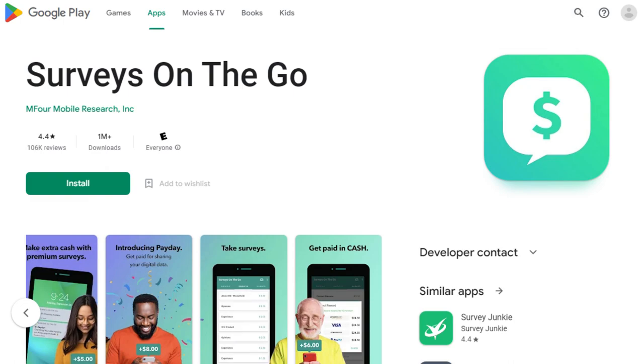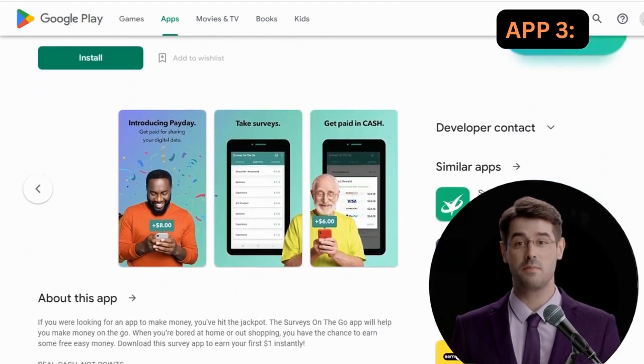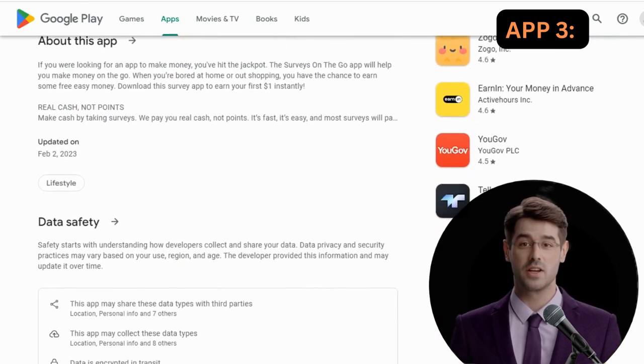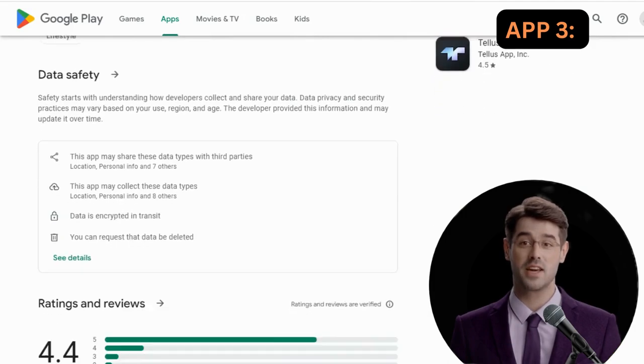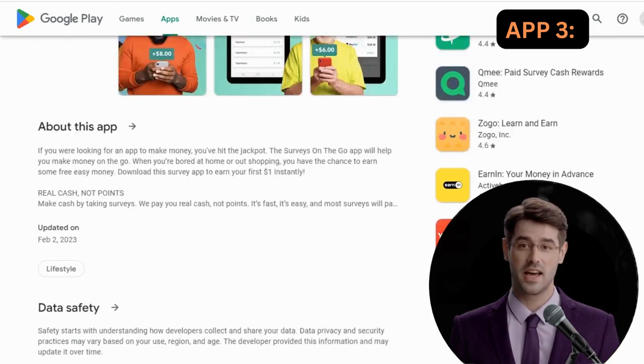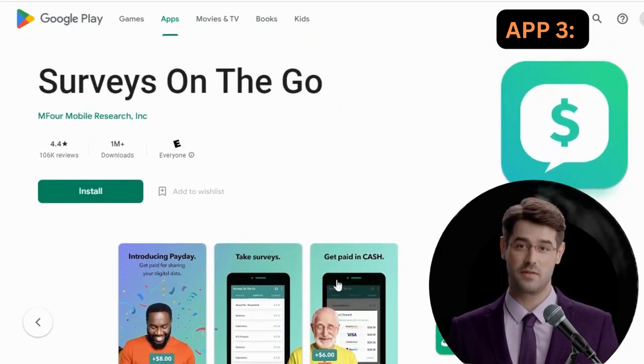App 3: Surveys on the Go. Taking surveys won't make you rich, but it's a great way to pass the time and make some money while doing so. Surveys on the Go is a popular survey app available on both Apple and Android devices. You'll immediately earn $1 as soon as you download the app, and you can take surveys whenever you have free time.